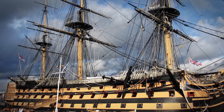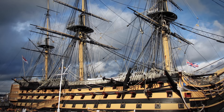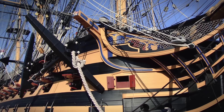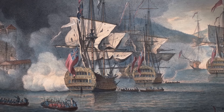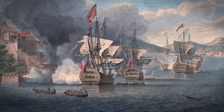Today, HMS Victory lies in Dry Dock in Portsmouth, on England's south coast — a famous visitor attraction, and the world's oldest commissioned warship. She's a remarkable survivor from a vanished world of sail-powered warships and global struggles between Europe's great empires.